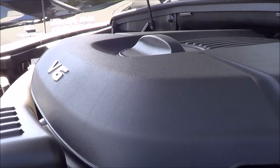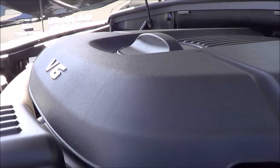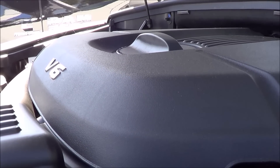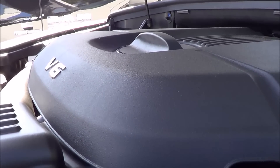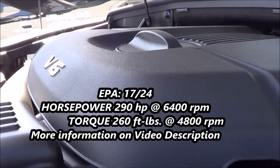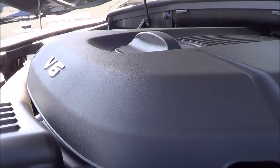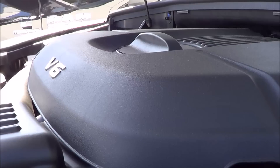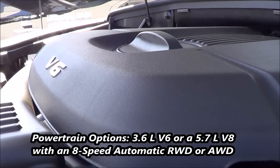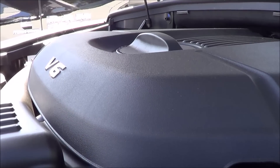Under the hood we have a 3.6-liter V6 — the base powertrain. It produces 290 horsepower at 6,400 RPM and 260 pound-feet of torque at 4,800 RPM, with rear-wheel drive standard and all-wheel drive optional. Our Durango, since we have the all-wheel drive model, produces EPA estimates of 17 city and 24 highway. The rear-wheel drive model goes up one MPG to 18 city and 25 highway.